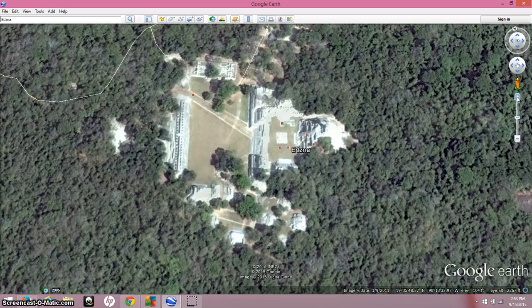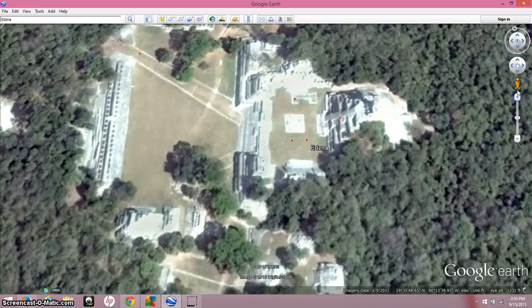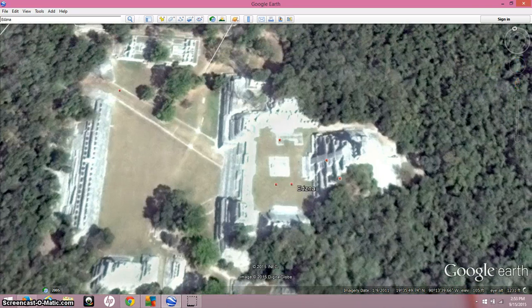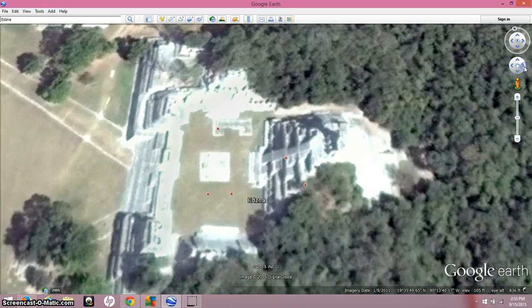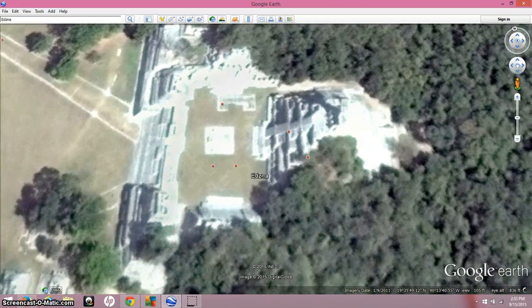Recent research based on the Mayan creation myth, Mayan glyphs, and what they were actually recording has produced a theory on what these main Mayan pyramidal complexes represent. And I think it's a very solid one.